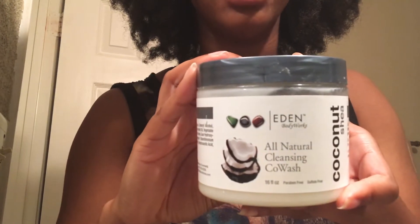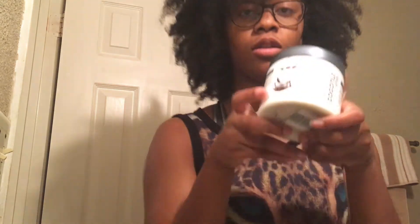This is the Eden Body Works All Natural Cleansing Co-Wash in coconut shade. I will stand by this product because it works for me. I also use their curl-defining cream, which I'll be using in the wash and go. Their products are really nice to my hair, and would probably work well for people with a hair type like mine.